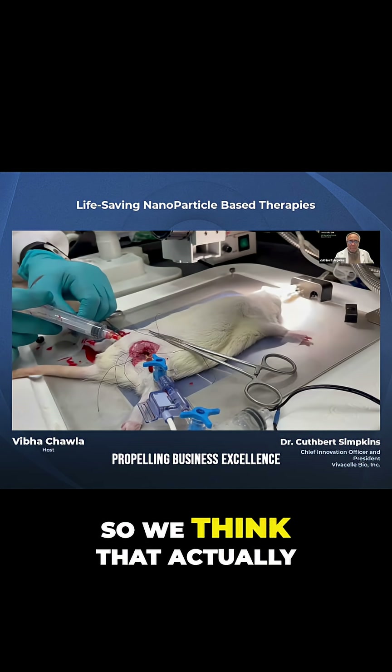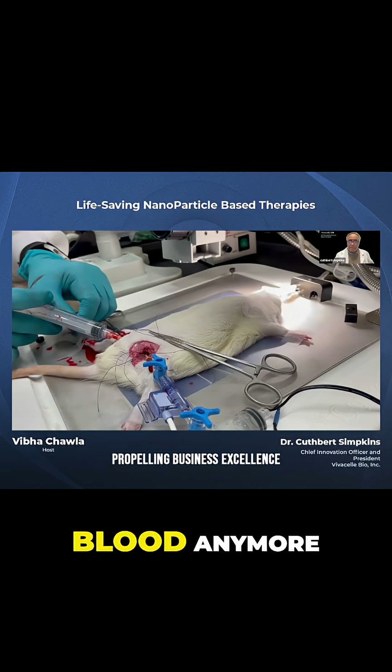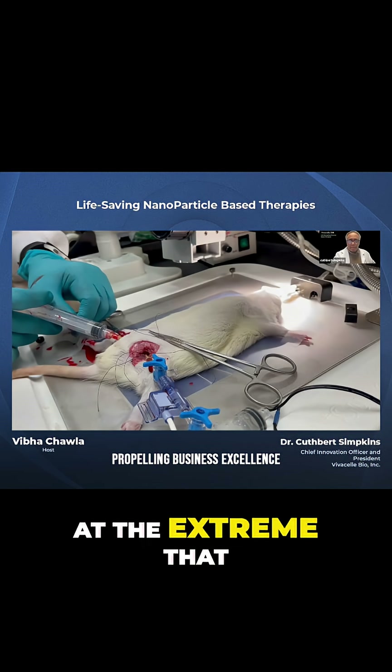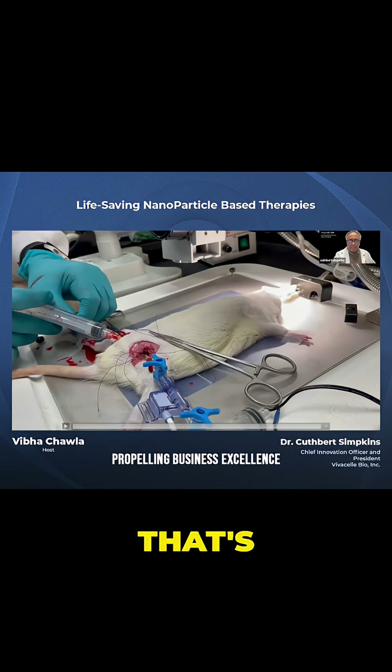We think that actually for most blood loss, there really wouldn't be a need to give blood anymore. We should give our product and we could save a lot of time and bring people back even if they're dead. Of course, we wouldn't have to wait until they're dead — we can give it before that. But even at the extreme that we see here, we can bring people back. And that's one of the things we're striving to do. That's amazing.